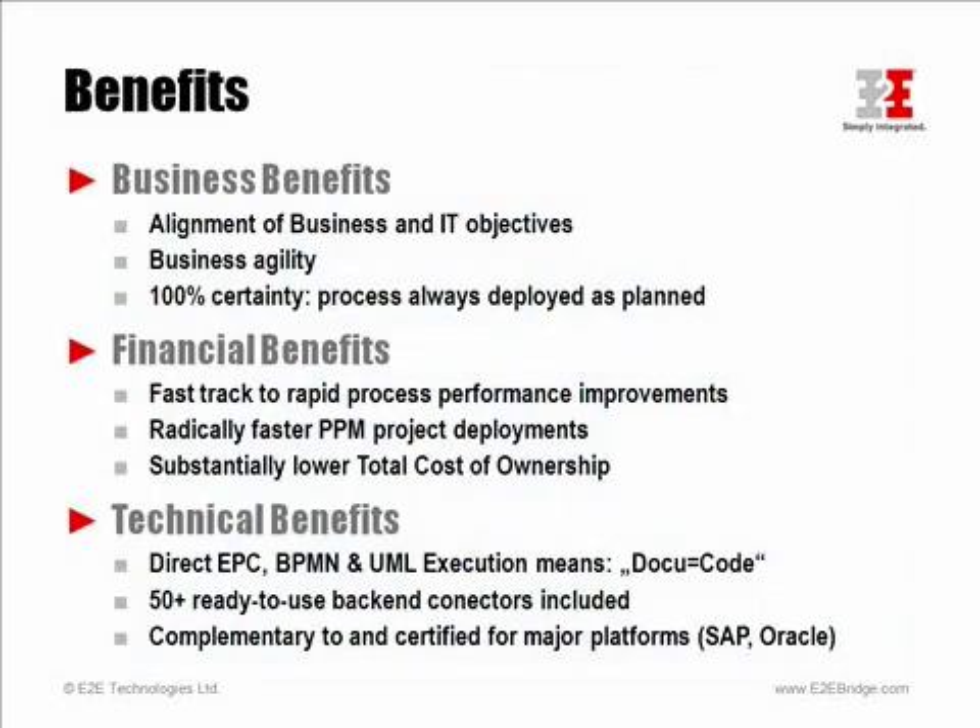When we look at the tangible benefits of the ARIS bridge integration, we can take three different views. From the business perspective, the biggest impact comes from the level of certainty gained by the end-to-end approach, which ensures that IT can really help improve the business performance on a daily basis. The gained flexibility leads directly to business agility. From a financial perspective, using the ARIS bridge has both a substantial effect on cutting cost and increasing profit. The acceleration that the E2E bridge brings to PPM deployments not only reduces project cost, it provides a fast track to measurable process improvements independently of the maturity of the organization.